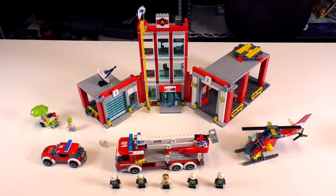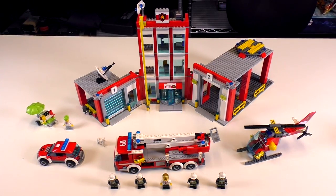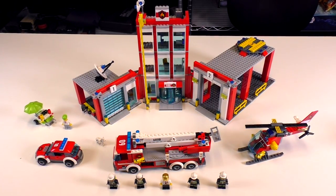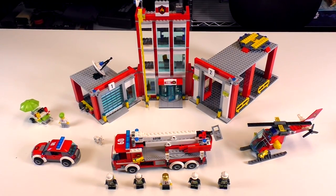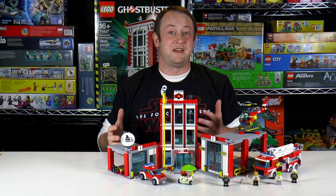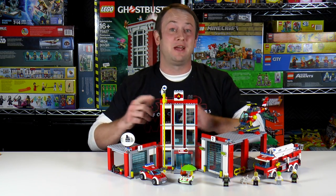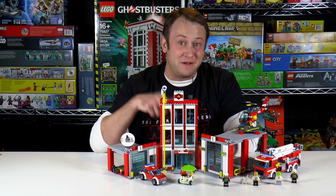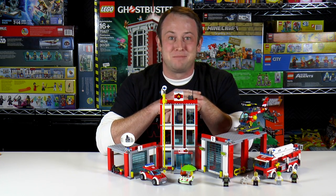And here is the whole set — we can barely fit it in the shot. There's lots of similarities between this fire station and last year's, but I'm leaning a little bit closer to 2016. This is a really cool set and I'm really happy I got the chance to build this one myself. If you like it, make sure to click on the link in the video description below. Make sure to subscribe, and we'll see you next time on Brick Vault.